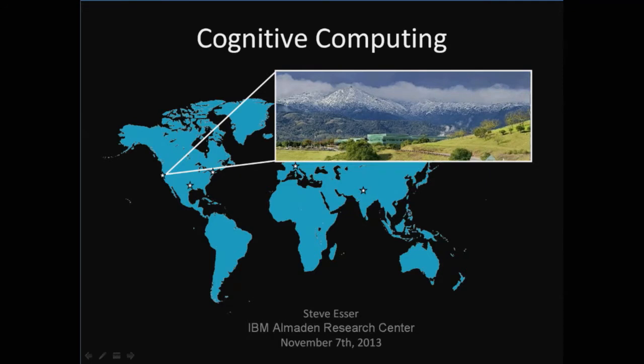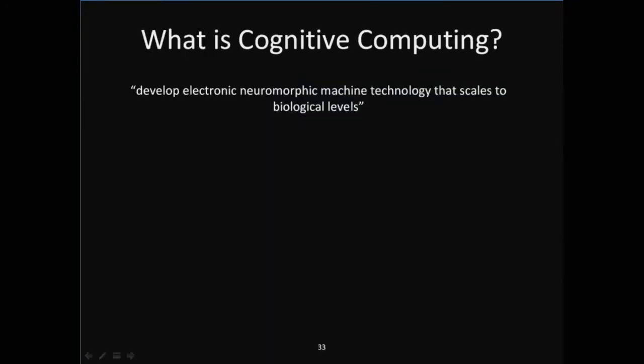What that means in very simple language is that we want to build a brain-like computer in a box. So why would you want to do this sort of thing? Well, I have a very simple example just to sort of demonstrate this.